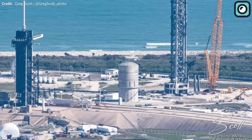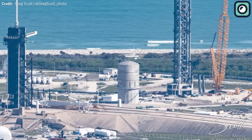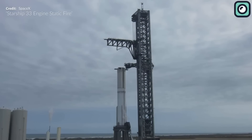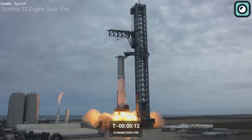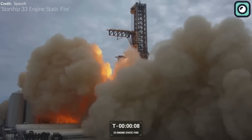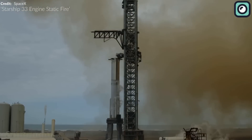Recently, the payload capacity of the Starship was updated on the SpaceX website. The new numbers indicate that the Starship can carry up to 150 metric tons for the reusable variant and 250 metric tons for the expendable variant. This is a significant update from the earlier information on the website, which simply stated that the Starship had the ability to carry an additional 100 metric tons to Earth orbit.